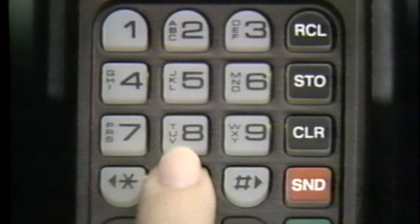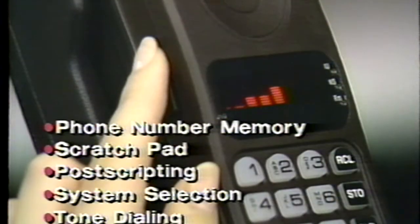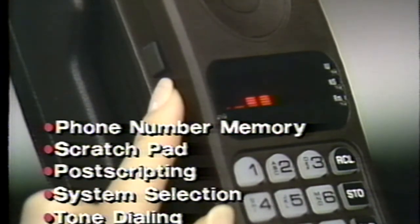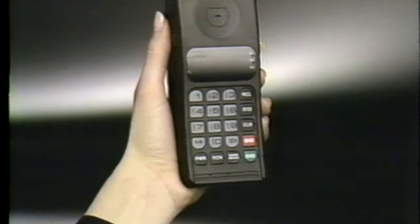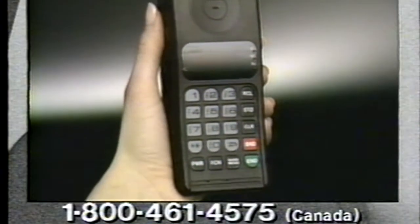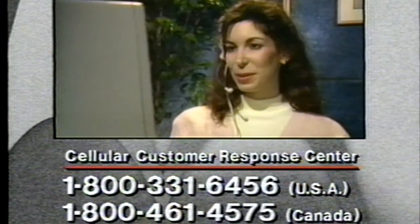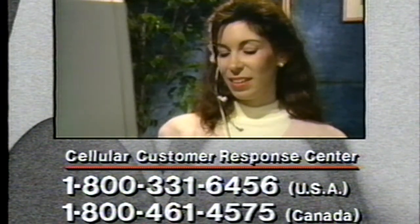While we've shown you the basics of daily phone use, there are a variety of features which haven't been demonstrated here. Please read your owner's manual carefully to make sure you get the most out of your new cellular phone. If you need further assistance or wish to offer suggestions about additional features you'd like to see demonstrated on video, please call the Cellular Customer Response Center.